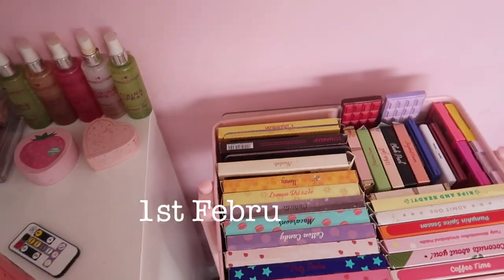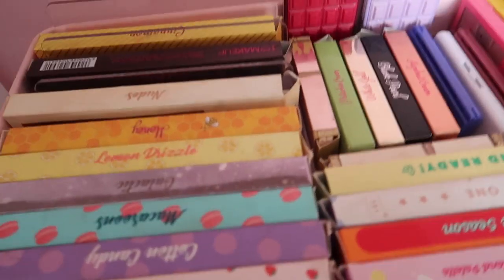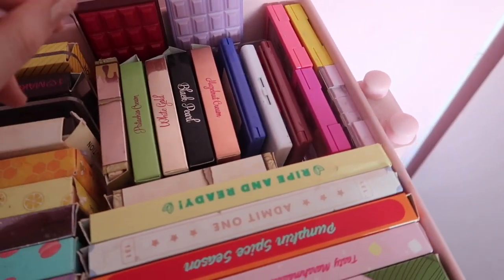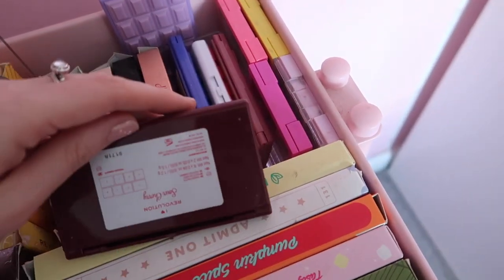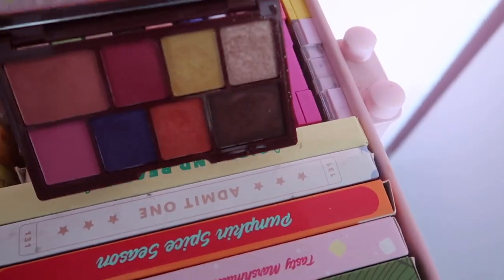Okay, so let's begin with the decluttering. This is so hard. This is my I Heart Revolution collection. There's some palettes in here I definitely don't use. This one is Sour Cherry — I definitely don't use this one. I think I'm gonna get rid of the bigger version as well.